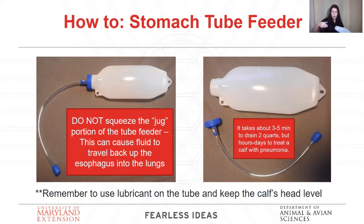Another tip: a lot of YouTube videos will tell you to tilt the calf's head back when passing the tube — don't tilt the calf's head back. If you tilt your own head back and try to swallow, you'll quickly realize why that's not a good technique for getting the tube in the correct position.